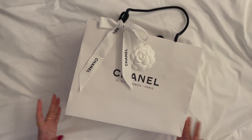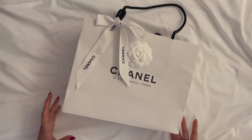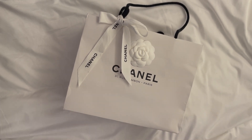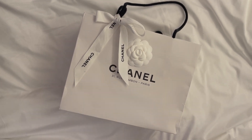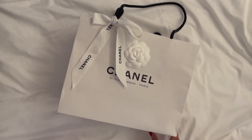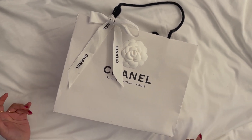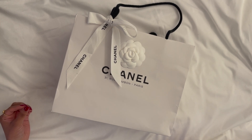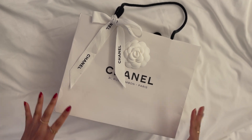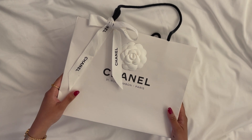Hi guys, welcome back to my channel! As you can see, this is truly a special Chanel unboxing. I don't know if you can tell by my voice but I'm very excited — a white Chanel bag means it's straight from Paris. I'm currently in Paris right now and I was able to buy this beautiful classic item. If you've been watching my channel you guys know I really love this style of item from Chanel, so let's get right into it.